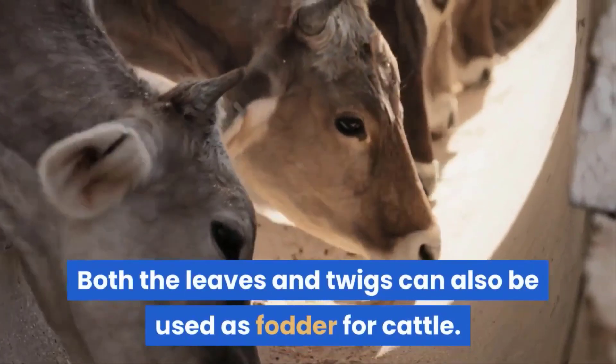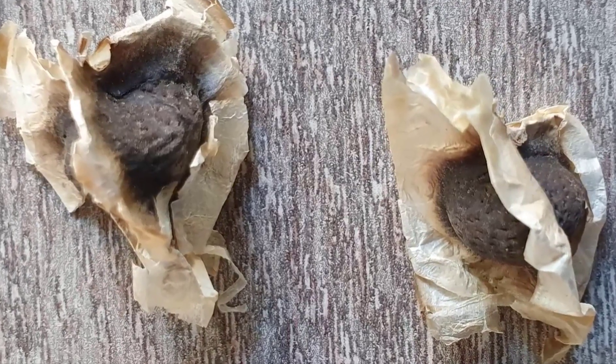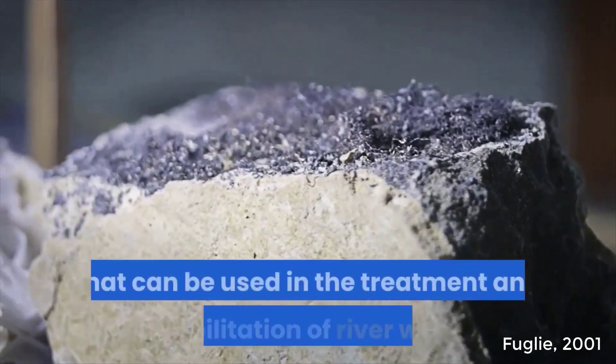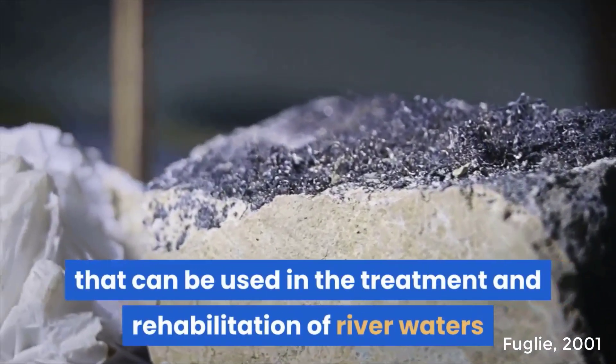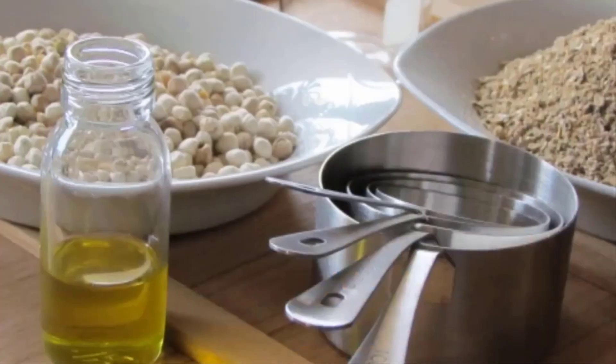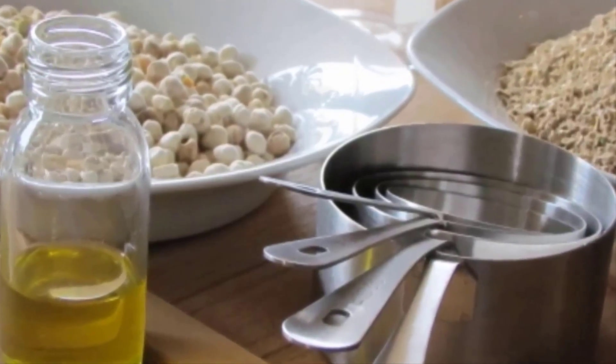Both the leaves and twigs can also be used as fodder for cattle. The seeds can be used in a variety of ways. When crushed, Moringa seed is an effective natural coagulant that can be used in the treatment and rehabilitation of river waters exhibiting high levels of suspended solids. The seeds can be processed to yield 25 to 30 percent of a non-drying oil, known as Ben Oil.